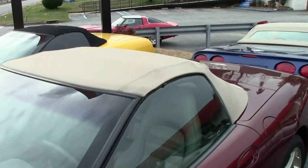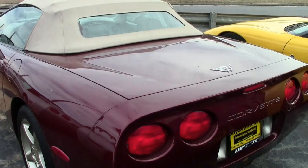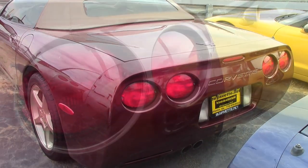This is a 2003 Corvette 50th Anniversary convertible. It's a 1SC, and it's here, it's serviced, it's fully checked out, and ready for you to take home. It's that beautiful anniversary red on the exterior, and has the shale interior and that beautiful shale convertible top.